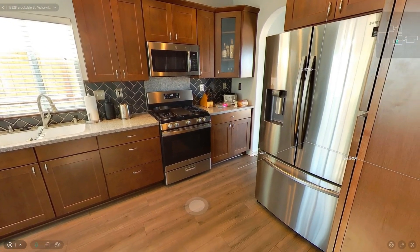Brand new stainless steel appliances — stove, microwave, dishwasher, and faucet plus sink — with chic subway tile backsplash throughout, including a custom built-in liquor cabinet.